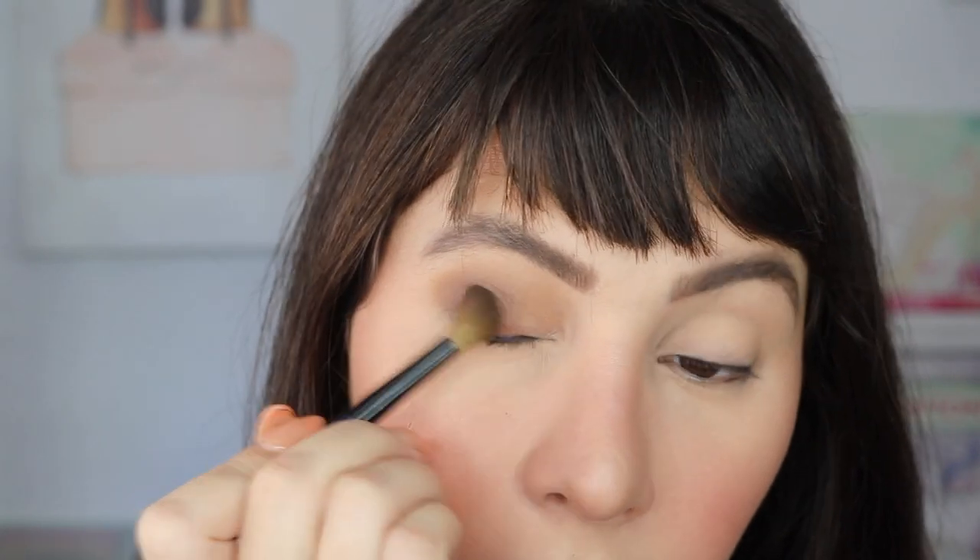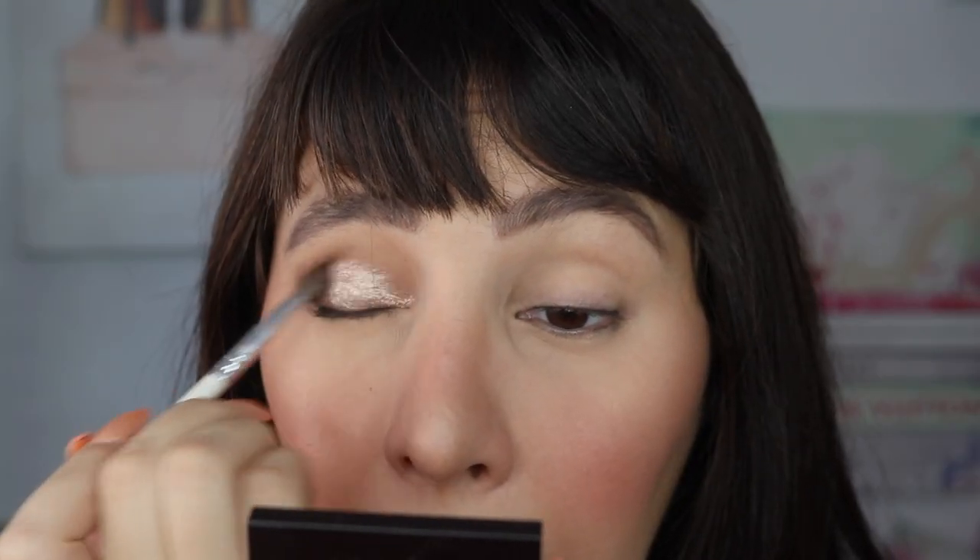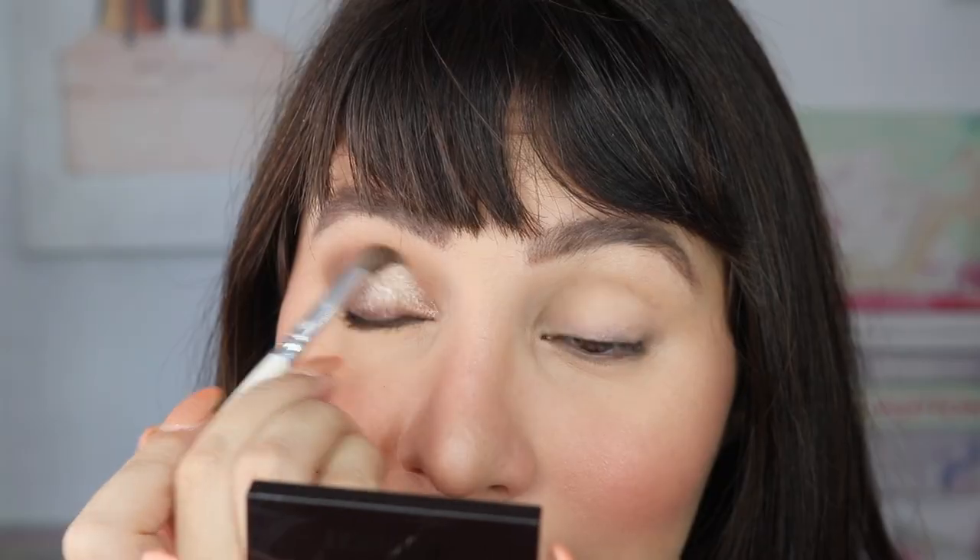Then I go in with Metallic Taupe, which I've loved for ages alongside Cocoa. This is really, really metallic and vibrant. I apply it in the inner corner of the eye — you can see how metallic that is. What I try to do is blend the edges so it meshes well with the dark color. This creates the easiest and longest-lasting cut crease ever. I use the small blending brush to mix the two together and blend the edges, because I hate sharp edges in makeup.